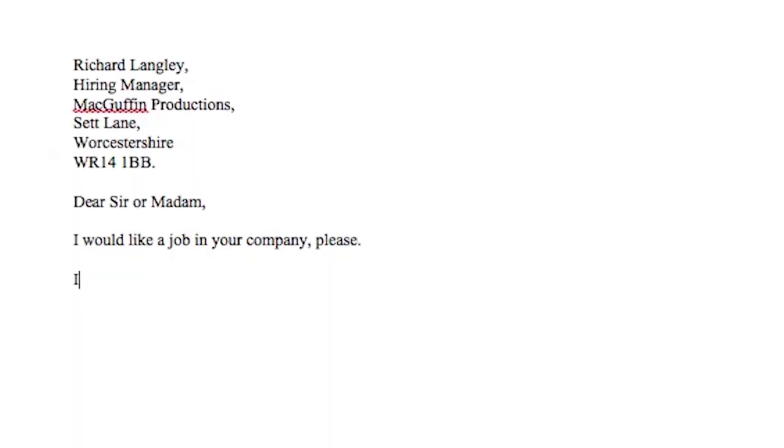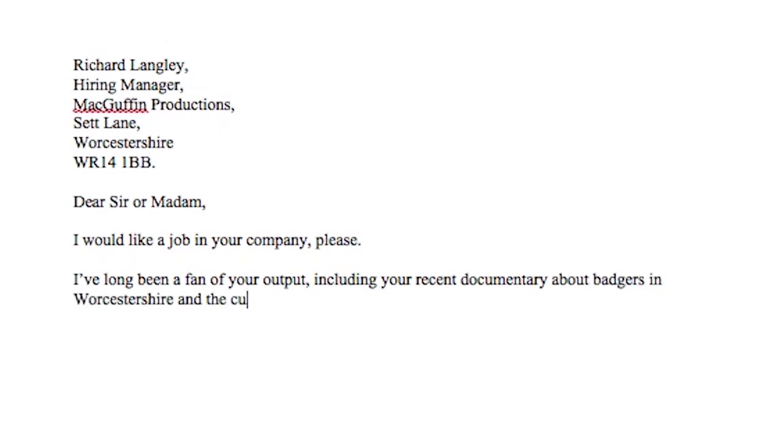Tip one: be specific, not generic. "I'm a big fan of your shows." Are you? Are you really? This line tells me nothing - just that it's what you think I want to hear. How about something different: "I've long been a fan of your output, including your recent documentary about badgers in Worcestershire and the Coles. This did a really good job of highlighting awareness of this issue." Better.